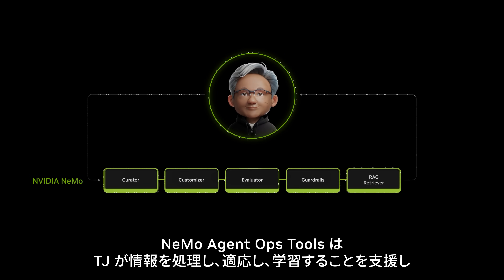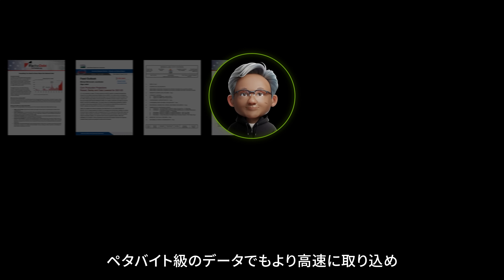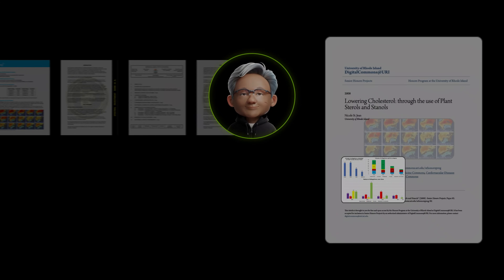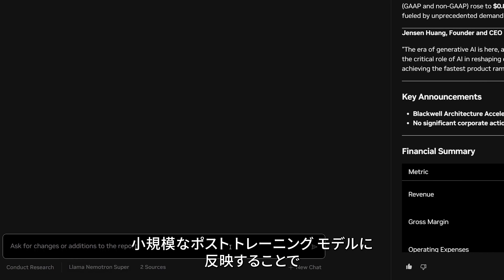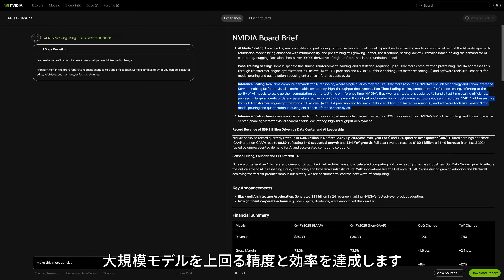NEMO Agent Ops Tools helps TJ process information, adapt, and learn. It can ingest petabytes of data faster with world-class semantic query accuracy. NEMO curates user and AI feedback, then post-trains small models to exceed the accuracy of larger ones for greater efficiency.